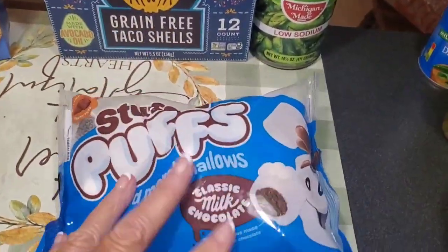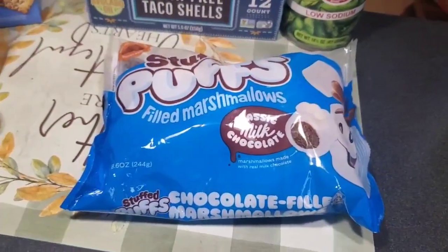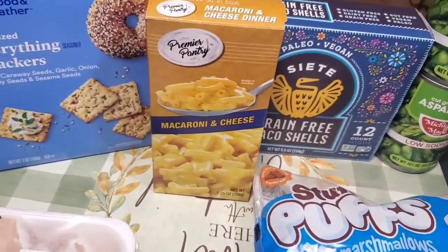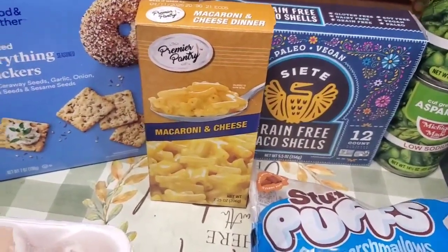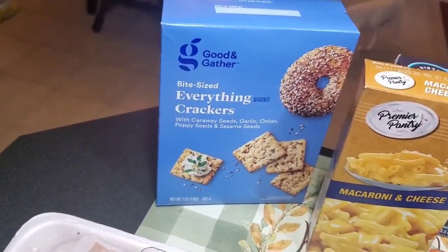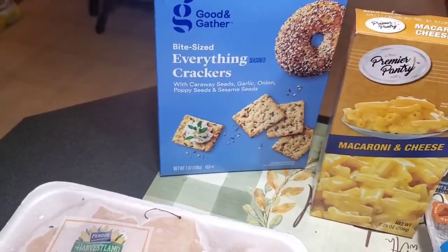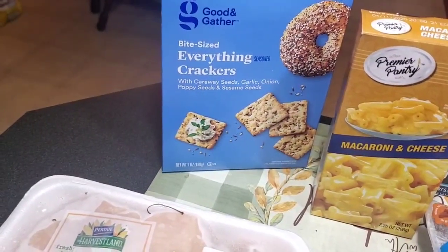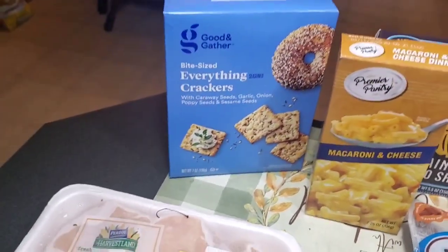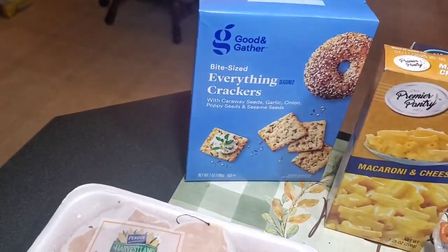Got a bag of stuffed puffs filled marshmallows with chocolate. A box of mac and cheese, a box of butter, and a box of bite-sized everything crackers with caraway seeds, garlic onion, poppy seed, and sesame seed. Put that up on a plate and have a homemade cheese ball — that would be good.